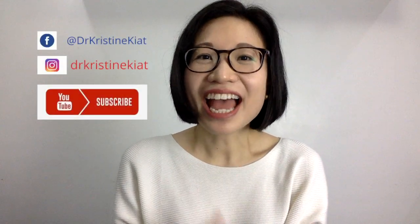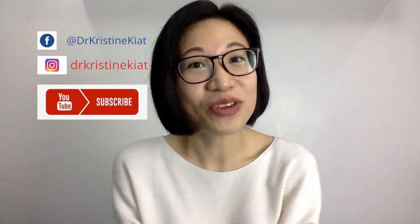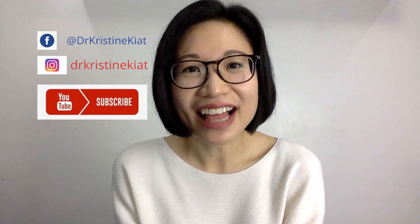I am Dr. Christine Kiat. I'm a board-certified pediatrician. And in my channel, I give you weekly videos for any questions that you might have in order to help you raise happy and healthy kids.